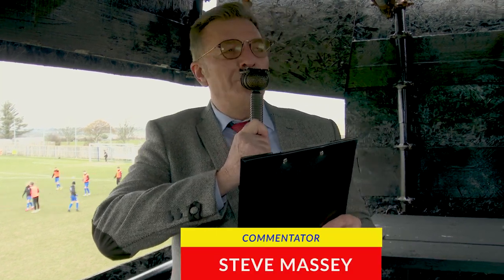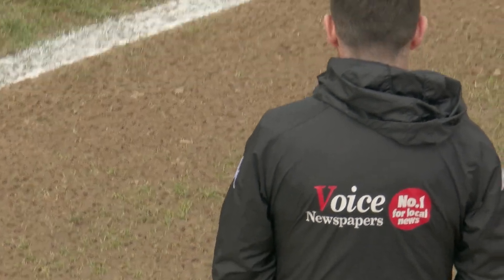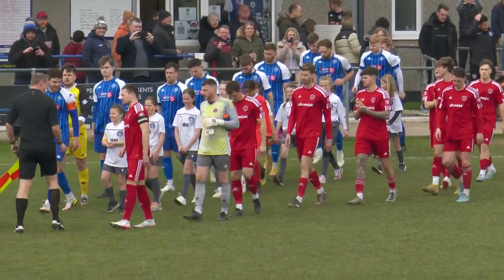Welcome to the Helston School of Football and the classroom that is Kellaway Park for this afternoon's Toolstation Western League game. Head teacher Matt Cousat sends his class of 23 out to face the Devon opponents Barnsville Town on the back of a great performance at Bridgewater on Tuesday evening.